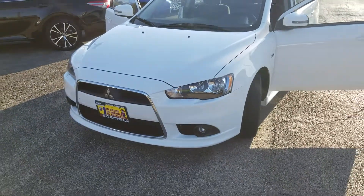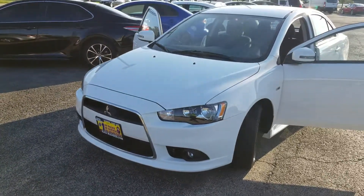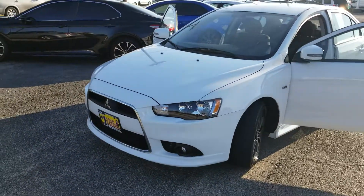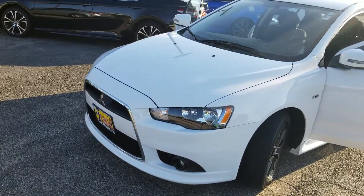Hi, Sam. Marcus from Max Madsen Mitsubishi in Downers Grove, Illinois. Just wanted to introduce you to the 2015 Mitsubishi Lancer — this is the SE version, all-wheel control.